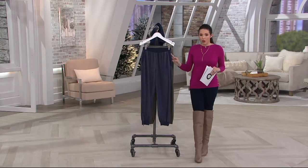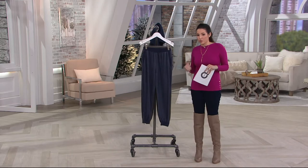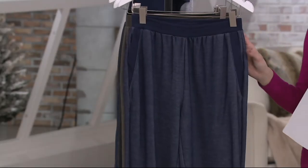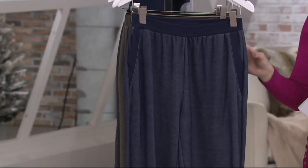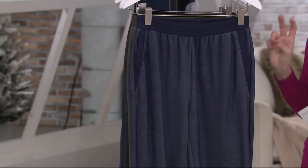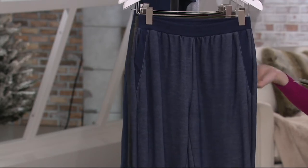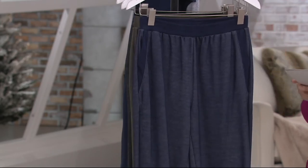Here we have a clearance jogger pant from her with pockets. It's that at-leisure style — like we just saw with all the Cheryl Burke performance fitness kind of gear — but this is that look, sophisticated. Because a jogger is typically something you'd think of in fitness gear, but this one is not intended to be that way. This is intended to wear out.